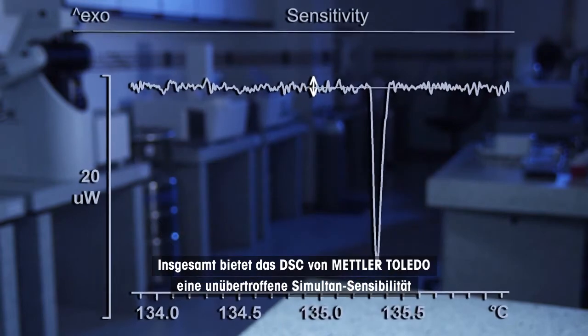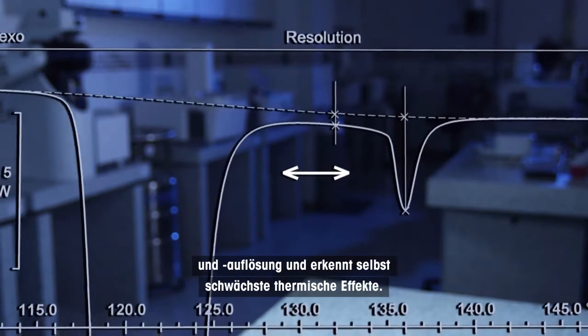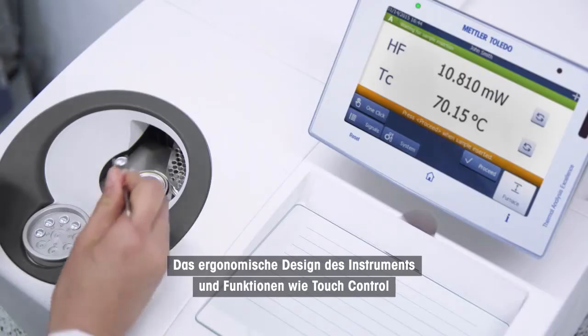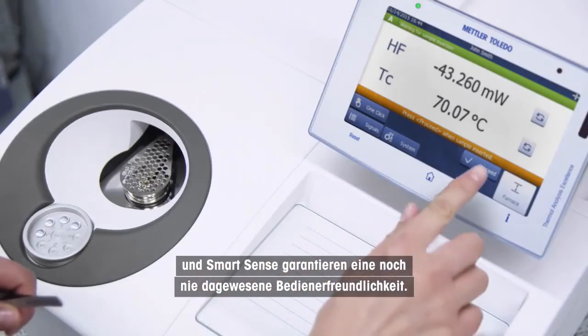All together, the Mettler Toledo DSC offers unsurpassed simultaneous sensitivity and resolution and can detect even the weakest thermal effects. The ergonomic design of the instrument and features such as touch control and smart sense guarantee unprecedented ease of use.